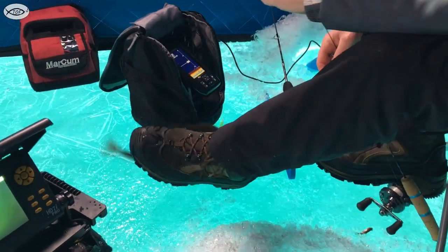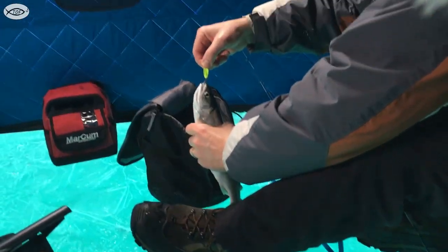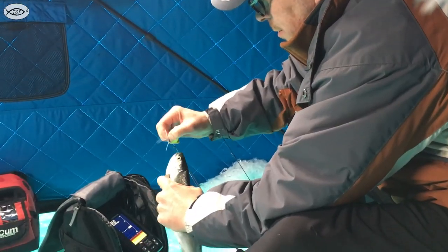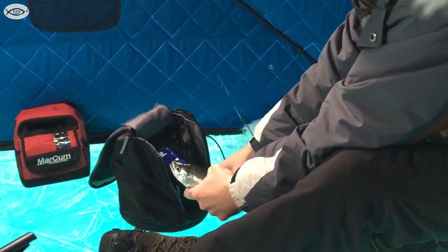It's 12:30 and we've been here since 7:30 — good grief! I've never caught a coho before — you're the fishing guide, but I've never caught one before. So you gotta show everybody what you're using. No, that's the secret. We'll just say it's a spoon tipped with waxies, right?